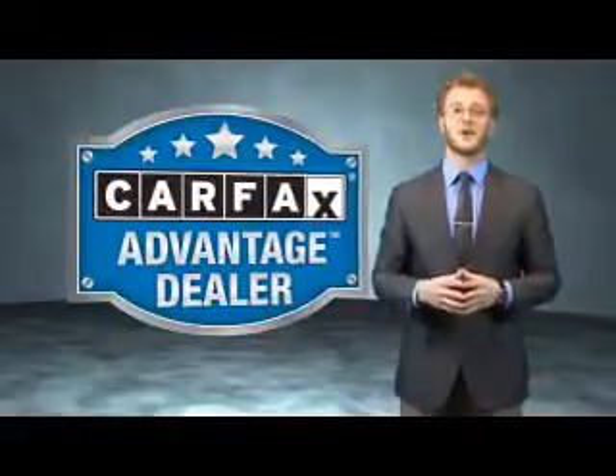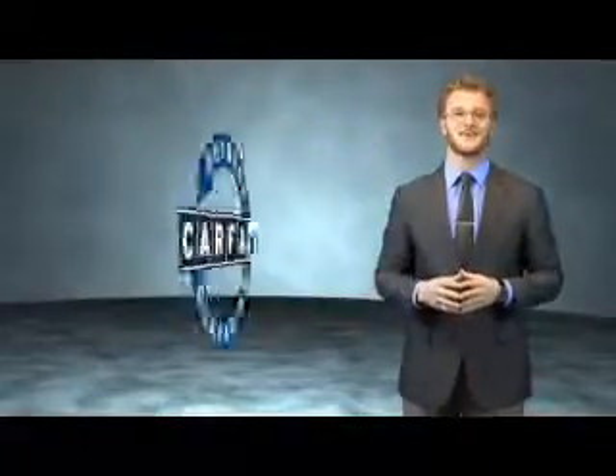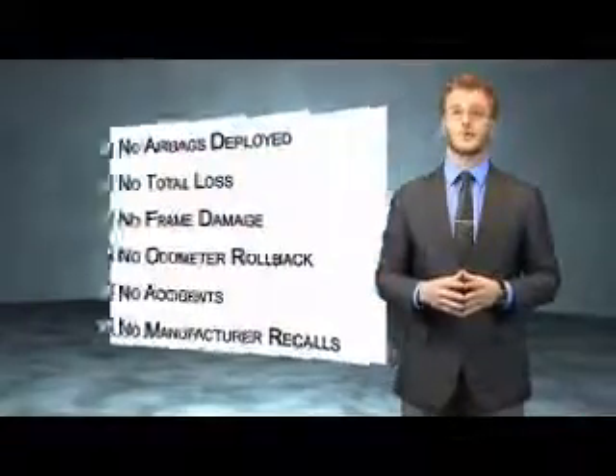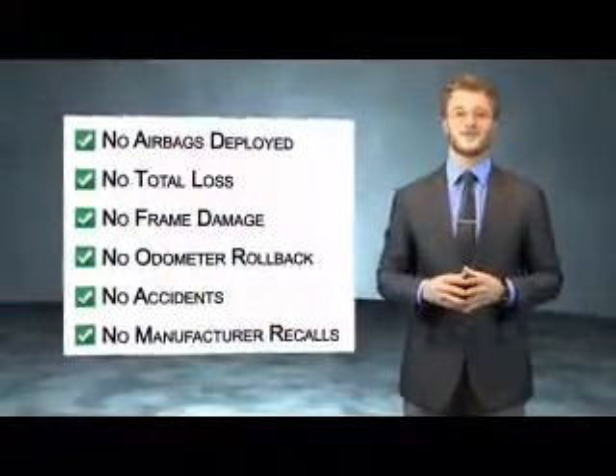the most trusted provider of vehicle history information. Great quality at a great price. Call or click to contact us today. This vehicle qualifies for the Carfax Buyback Guarantee. Be sure to find a complimentary copy of the Carfax Vehicle History Report online or contact the dealership.